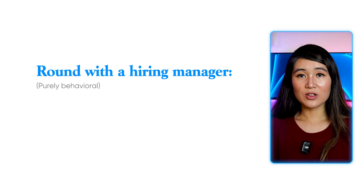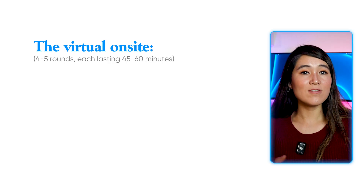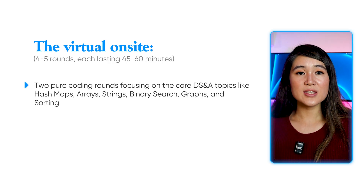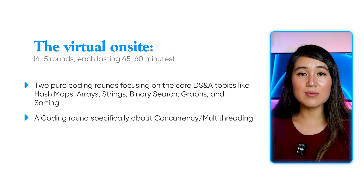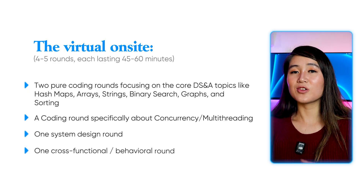You'll then have a round with a hiring manager — this is purely behavioral, and the recruiter will match you to a manager for the role you're interviewing for. If you pass that, you move on to the virtual onsite: four to five rounds, each lasting 45 to 60 minutes. You'll face two pure coding rounds on core data structures and algorithms, a coding round specifically on concurrency and multi-threading, one system design round, and one cross-functional or behavioral round.